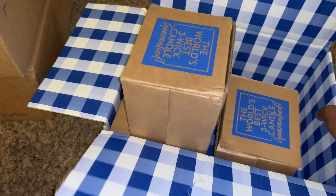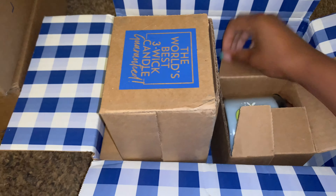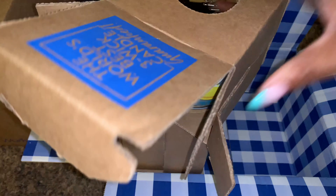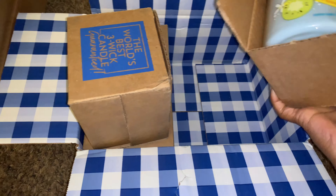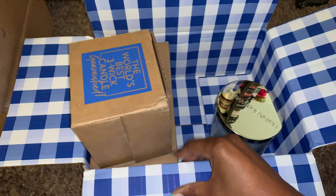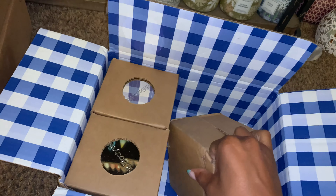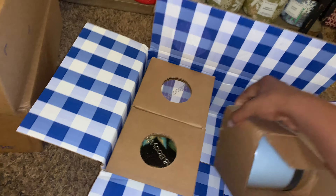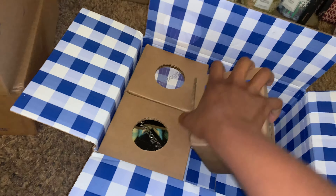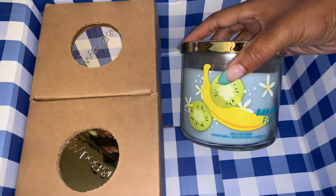I've got four candles here. These are more Bahama Fizzes I picked up, and they're really packed in here. There we go. Here's another Bahama Fizz. All of these Bahama Fizzes. They packaged this one — it's not in there the correct way, where the label shows through the window. I'll be paying attention. So it makes it not fit in there very easily. There we go. That is another Bahama Fizz candle.